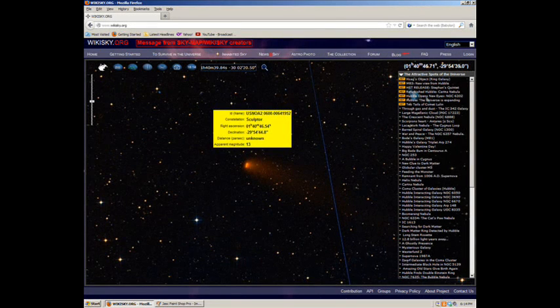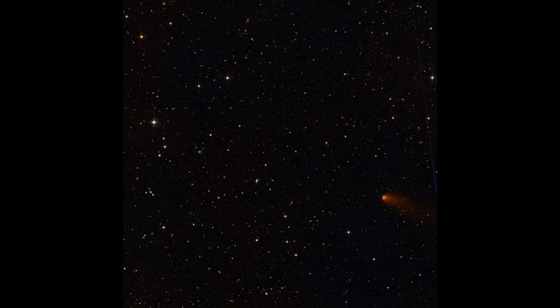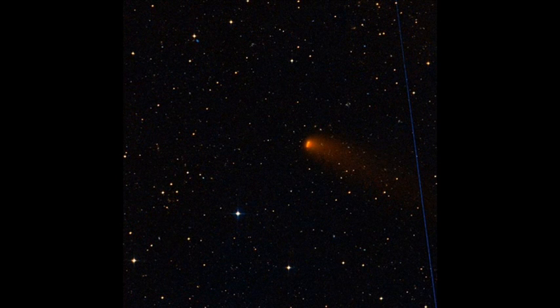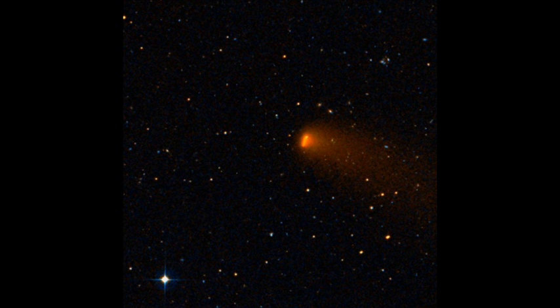Hey guys, this is Planet Krejci. I found this pretty massive object in the constellation of Sculptor. Let's check this out on WikiSky. I'm not really sure what this thing is, but this thing is huge and the tail on it —